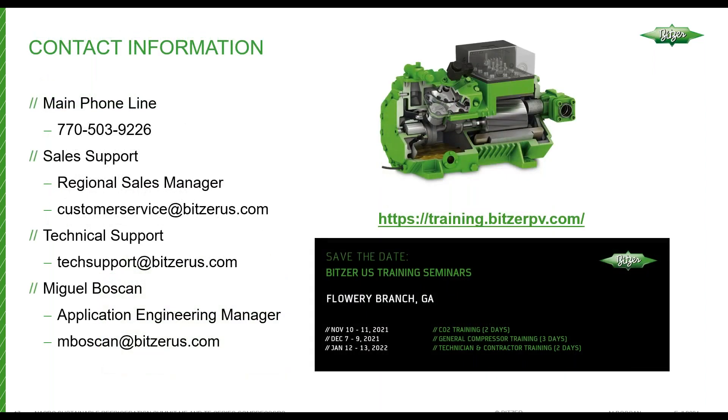That's all I have for this presentation. There's contact information here on screen. My name is Miguel Boskin, I'm the Application Engineering Manager. If you're interested in compressor training, we have some dates set up — you can go to the website listed and register for training this fall or early next year. I'd like to thank the NASRC for inviting us to share. Have a good day. Thank you.